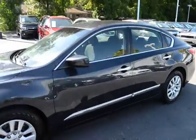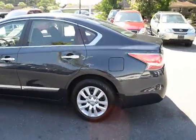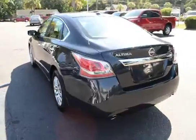Here with our 2015 Nissan Altima. The vehicle has 34,000 miles on it and will qualify for our lifetime warranty.